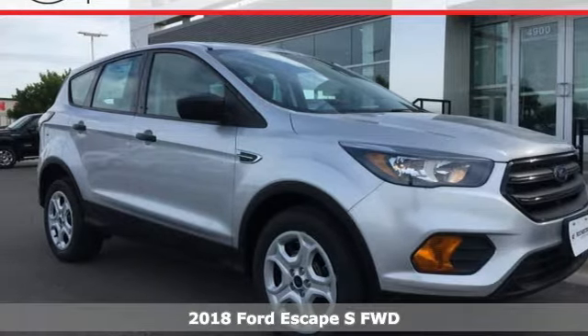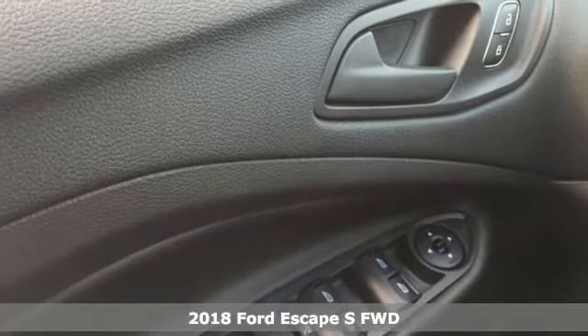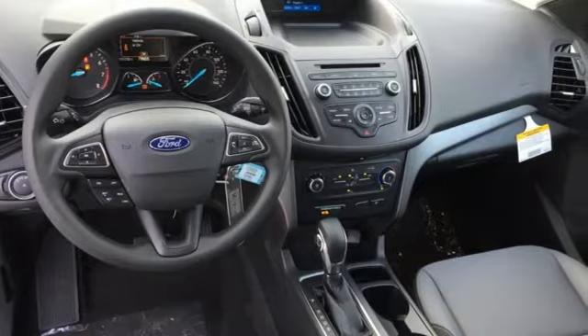Here's a 2018 Ford Escape. Get away every time you get into this Escape. Its amazing ability and maximum cargo configurability makes every trip the perfect journey.